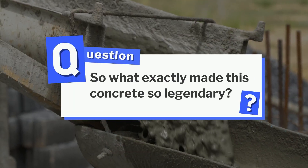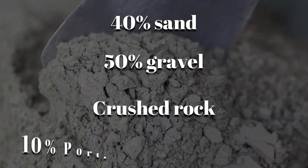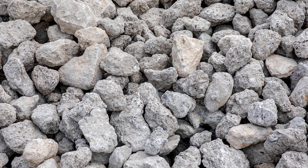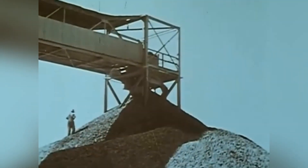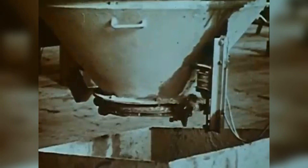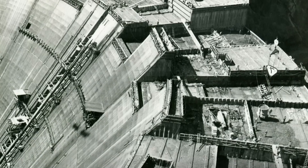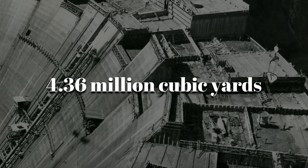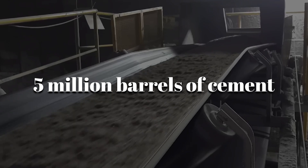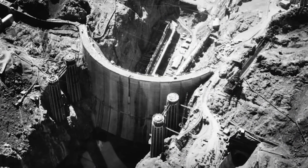So what exactly made this concrete so legendary? The recipe was deceptively simple but precisely calculated: roughly 40% sand, 50% gravel and crushed rock, and 10% Portland cement powder. The real secret lay in the size of the aggregate — engineers used extra-large stones, some measuring up to 9 inches across, to reduce the amount of cement needed per cubic yard. This not only kept the mix strong but also helped minimize the heat produced during curing. By the end of construction, the Hoover Dam had consumed 4.36 million cubic yards of concrete, more than 5 million barrels of cement, and approximately 10 million tons of total material. The amount of concrete used could have paved a 4-foot-wide sidewalk circling the entire earth.